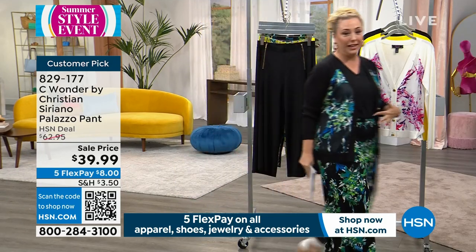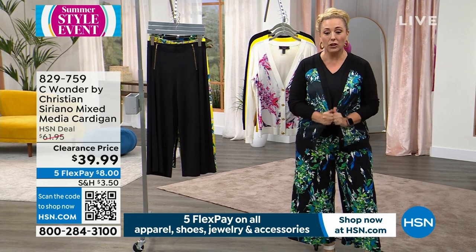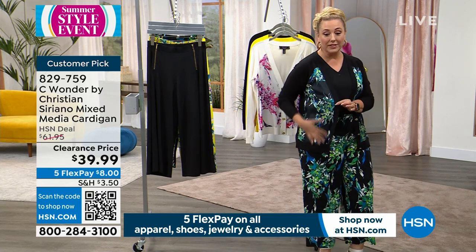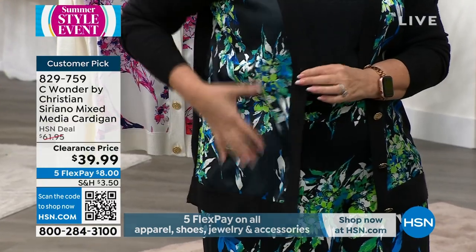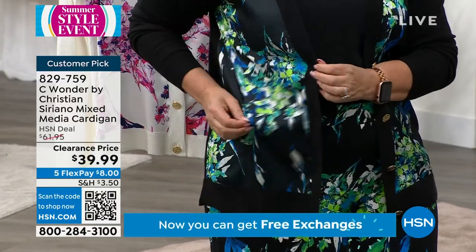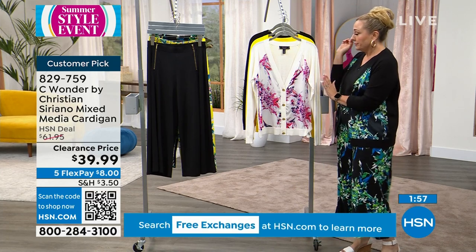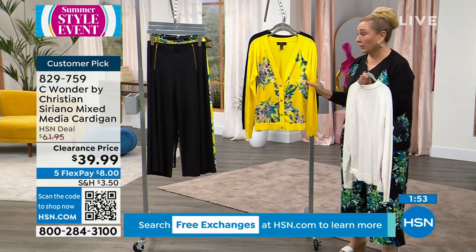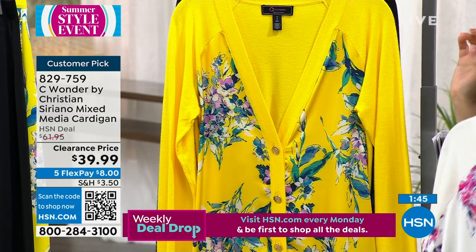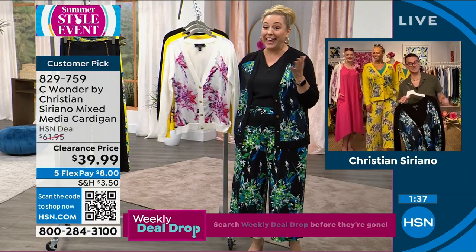We're going to continue on and talk about the cardigan I'm wearing. This cardigan on its own — you get the pants, but the cardigan you will love. Look at the back — you've got stretch knit in the back, and then that beautiful mixed media front. This is exclusive for Sea Wonder by Christian Siriano. Mixed media means different materials in the piece — knit on one side and more like a silky blouse feel on the other. $39.99 — it's a clearance item. Black floral, chalk floral, and sunburst floral — extra small through 3X, 4.9 out of 5 stars. That's almost a perfect five-star customer pick, and that was at the higher price of $61.